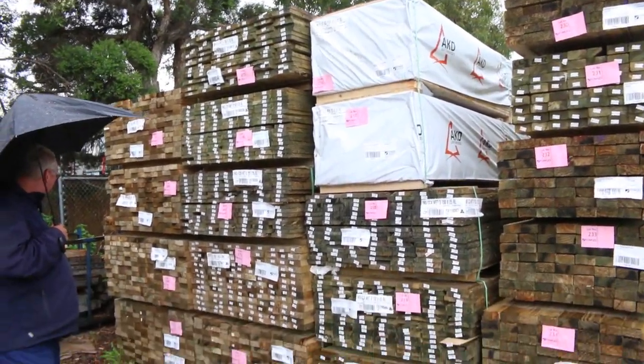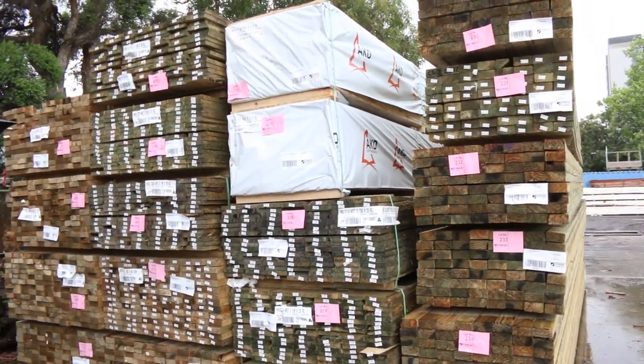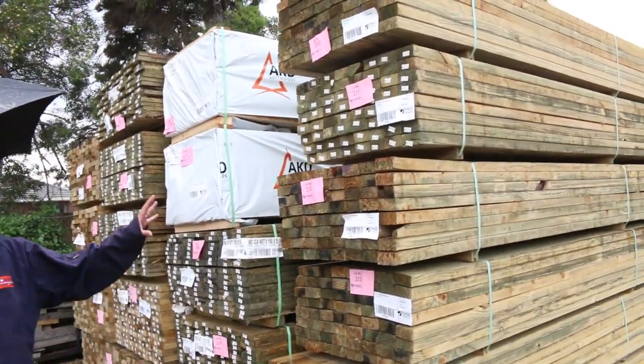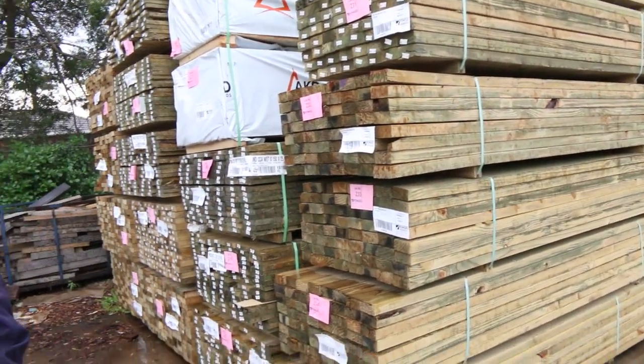Down the back here we've got a whole heap of 100 by 41 sawn treated pine — some really nice looking stock. Also a bit of 150 by 25 plinth board, and on the end here some 90 by 45 treated pine in six-metre lengths. Really good long lengths there.